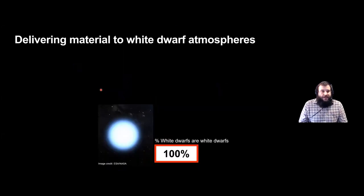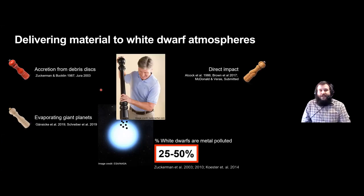Eva gave a great introduction to this topic, but I wanted to reiterate how we can deliver material to white dwarfs. We know that 100 percent of white dwarfs are white dwarfs, but 25 to 50 percent show pollution in their atmosphere which is delivered by a planetary system in some way. I'm showing three examples: accretion from a debris disk, direct impacts onto the white dwarf, and for very hot white dwarfs, photo-evaporation of giant planets whose material eventually reaches the white dwarf.